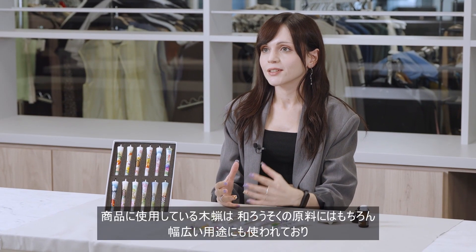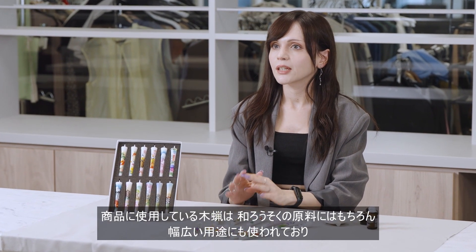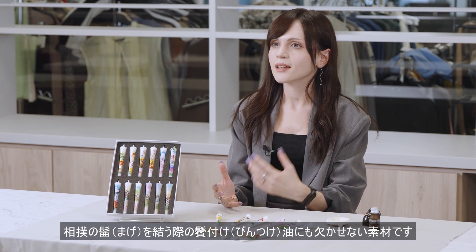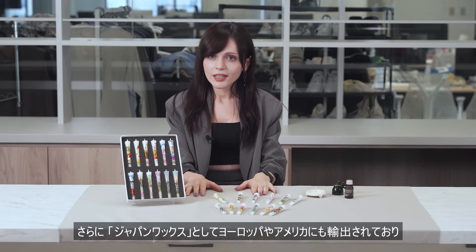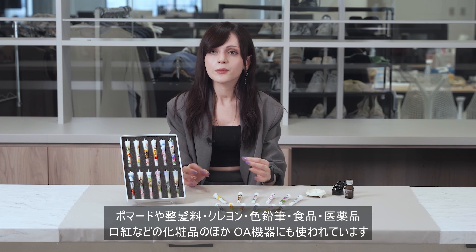The wood wax used in these products serves a variety of purposes. It is an essential material not only for Japanese candles but also for pomade oil used in the top knot tying of sumo wrestlers. This wood wax is also exported to Europe and the US as Japan wax, and is used in pomades and hair styling products.